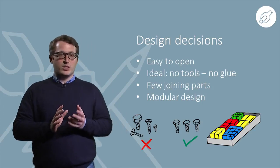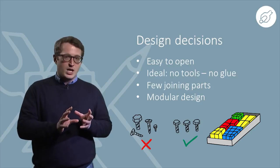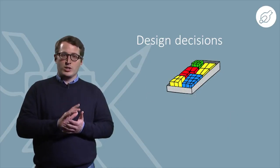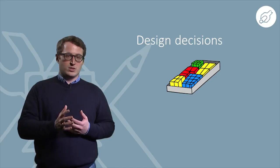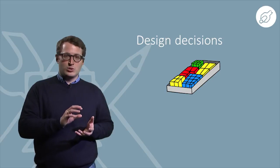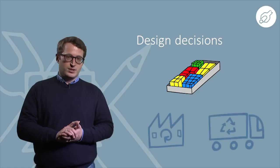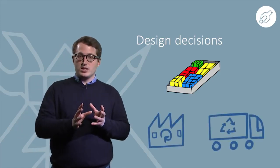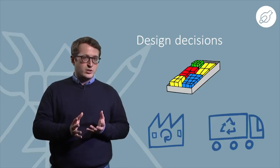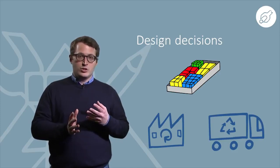Now assuming that the product is easy to open, we should consider the functional parts of the product and bring them together into modules. When you think about the business model where you deliver a repair service to your customers, the service time and costs will decrease due to a quick and easy change of failed or damaged modules. A modular design even makes upgrades easier to facilitate. The failed module could be repaired, remanufactured, or if beyond economical or technical recovery, it should be recycled.